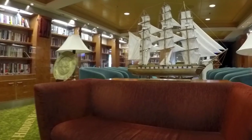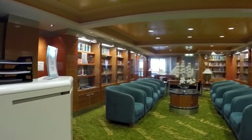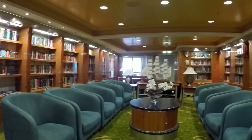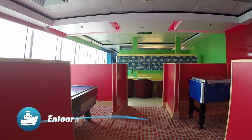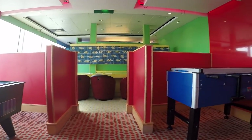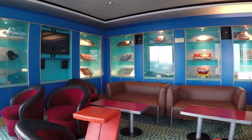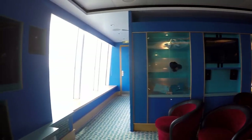The library is always an option if you really want to relax and enjoy a good book — it's pretty cozy in here. Stop by the Entourage Teen Club if you've got teens, or you are a teen. They've got air hockey, foosball, table soccer, board games, couches, chairs, and of course, a big TV.